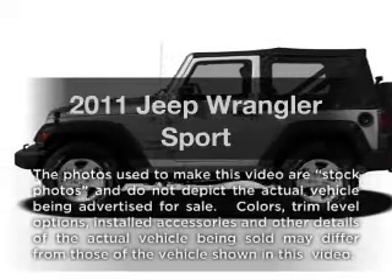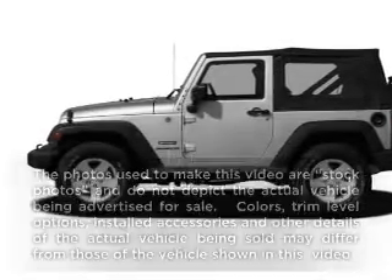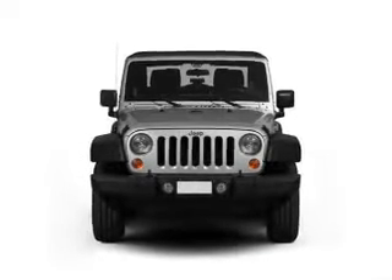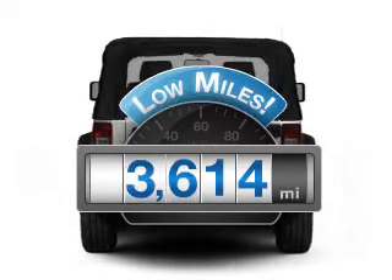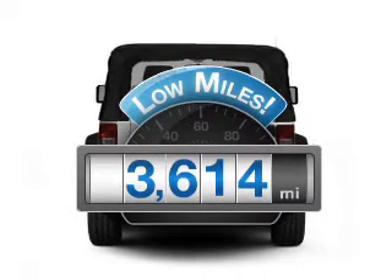Imagine yourself in this 2011 Jeep Wrangler. If you're looking for a first-rate auto, this one could be yours today. Low mileage is an important factor in your purchase, and this vehicle delivers a low odometer reading.